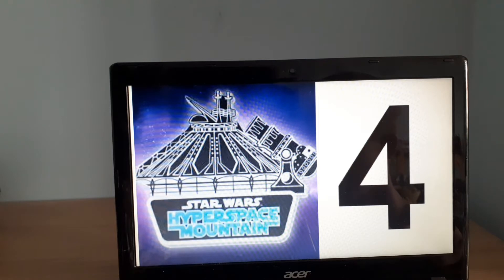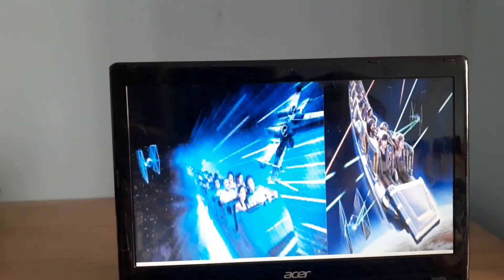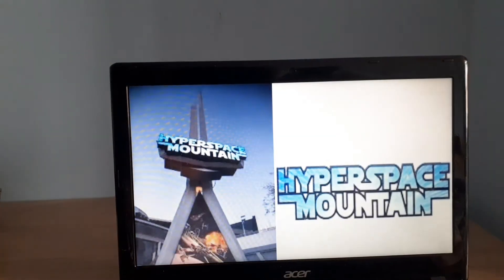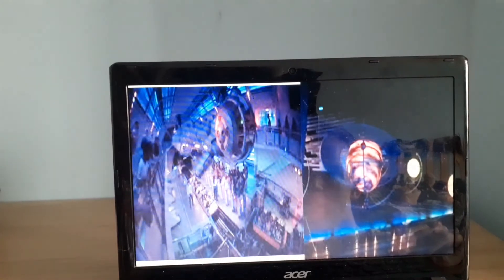Number four on the most expensive rides is Star Wars Hyperspace Mountain at Disneyland Paris in France. This is a Vekoma ride that came into the park in 1995 when the park was struggling — it helped them out. It cost them $90 million, which is quite a step up from number five. You can't see much of it since it's mostly inside, but the outside makes it look like a very enjoyable ride.